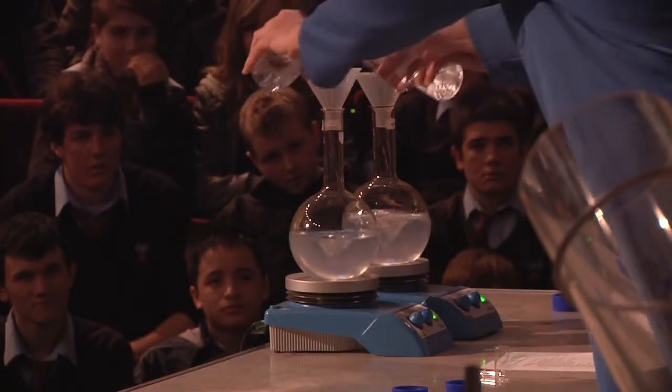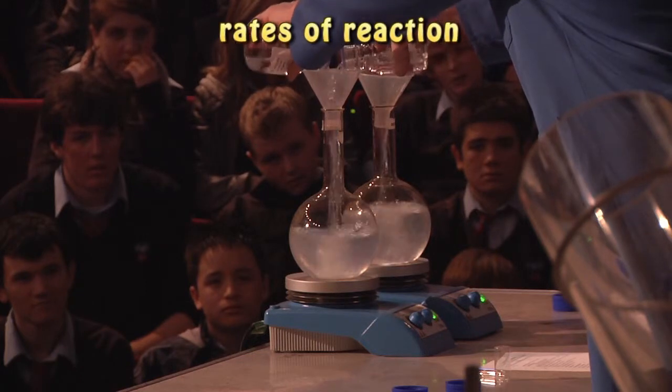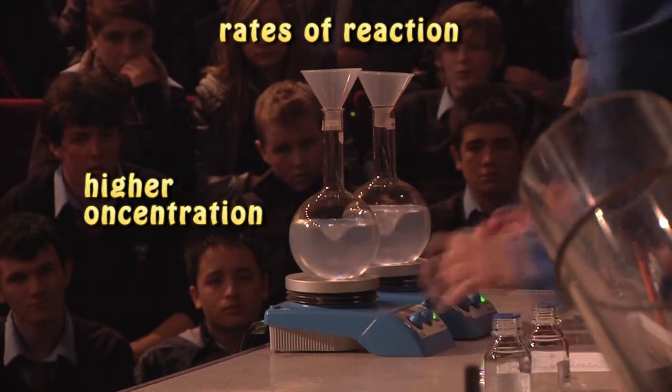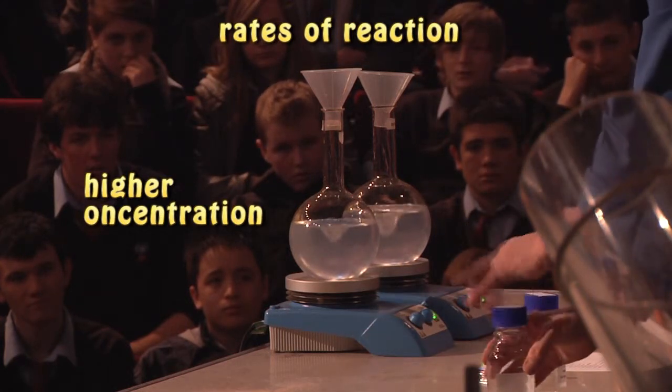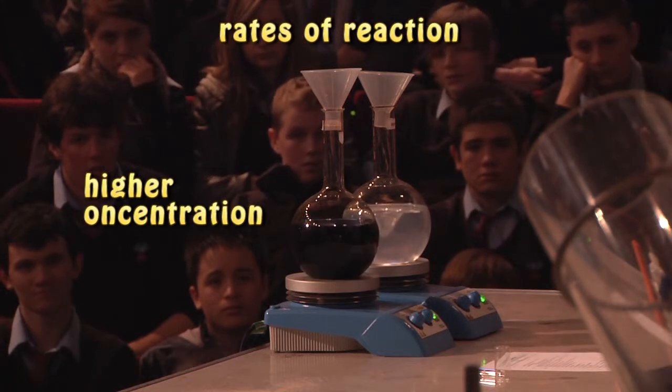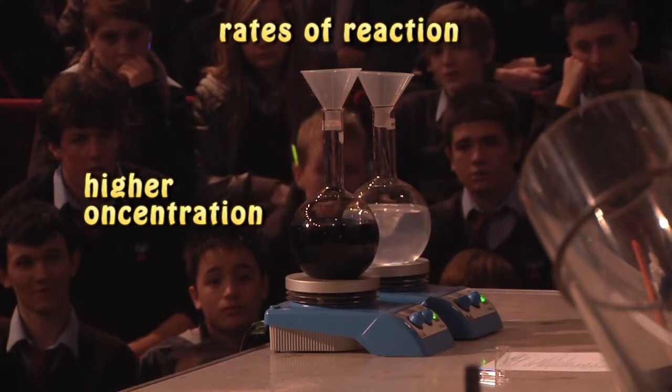Here we go. Three, two, one. Go. Yeah, it's on. Let's see what happens. Whiz, whiz, whiz. Don't forget. Can you kind of see? Just — oh! Fantastic.